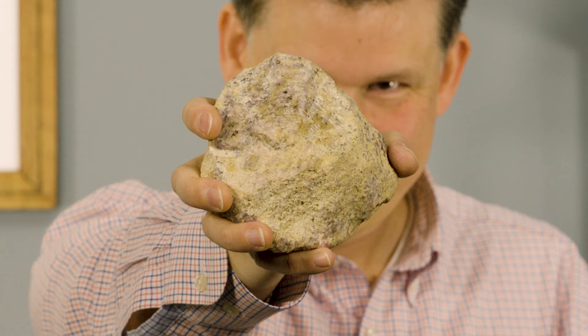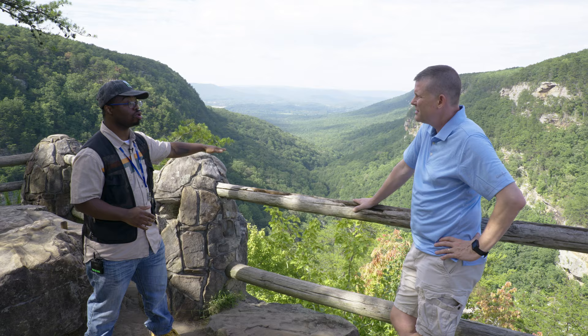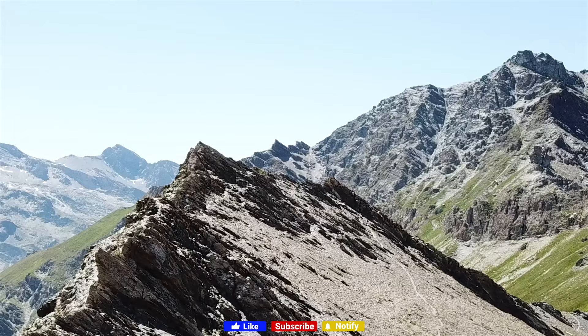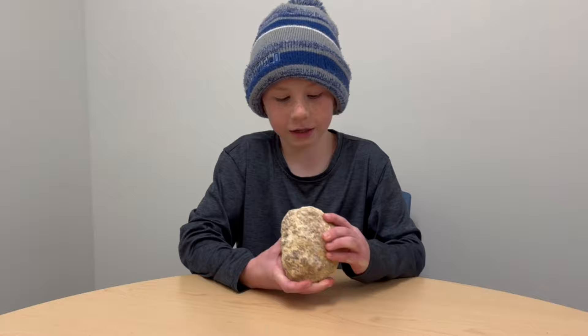Take a look at this giant garnet crystal. Can you see its growth rings? Let's go into the laboratory to see how we can read the history locked inside. Welcome to Every Rock Has a Story. My name is Eric and this is the rock of the day.